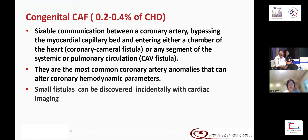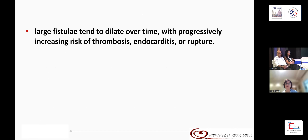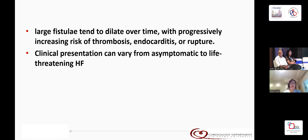Small fistulas can be discovered incidentally with cardiac imaging. Larger fistulas can be diagnosed through evaluation of a continuous murmur in an otherwise asymptomatic child. Larger fistulas tend to dilate over time with progressive increasing risk of thrombosis, endocarditis, or rupture, and clinical presentation can vary from asymptomatic to life-threatening heart failure.